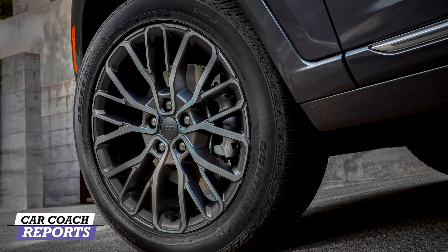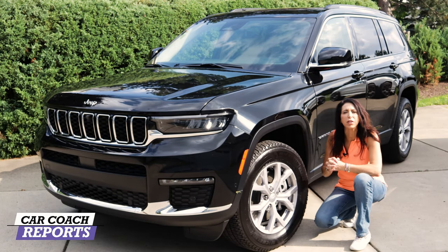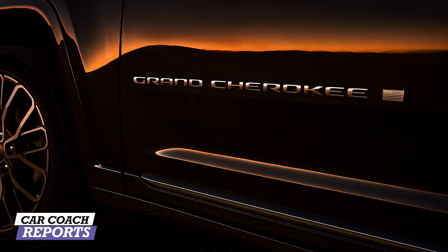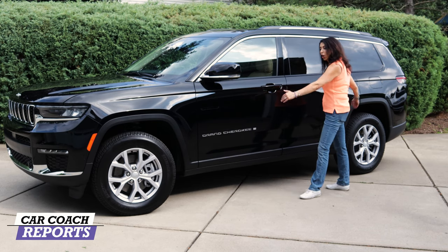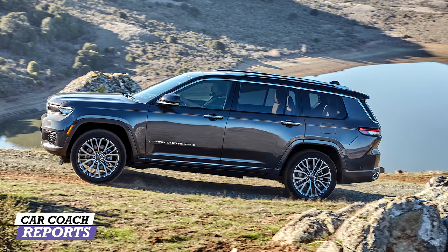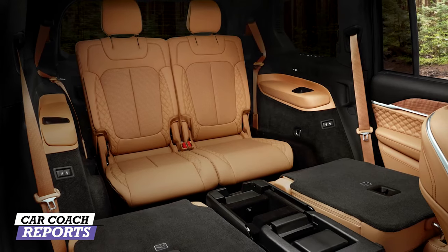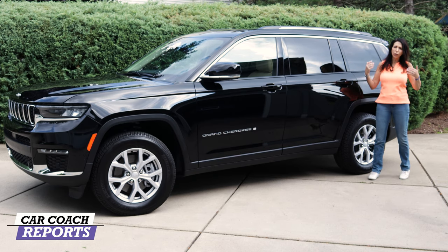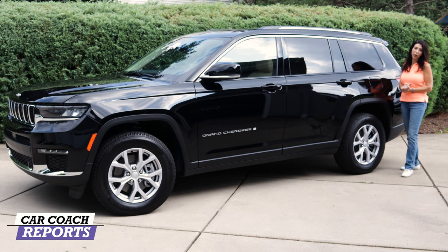The test vehicle has 18-inch alloy wheels with Michelin tires. Moving along the side, the Grand Cherokee badge is visible, but the 'L' designation only becomes apparent once you see how much larger this is than a standard Grand Cherokee. The longer wheelbase contributes to a smoother ride. Four doors and a well-sized third-row window make the third row feel less like a penalty box — unlike many competitors where the third-row window is compromised.